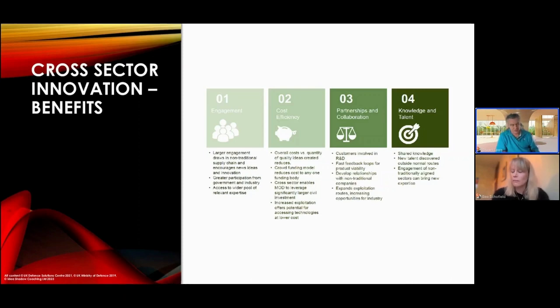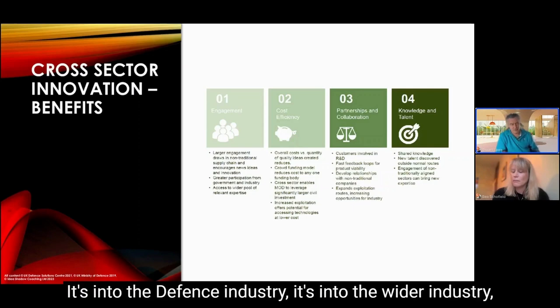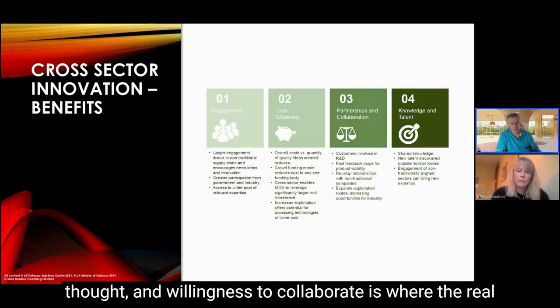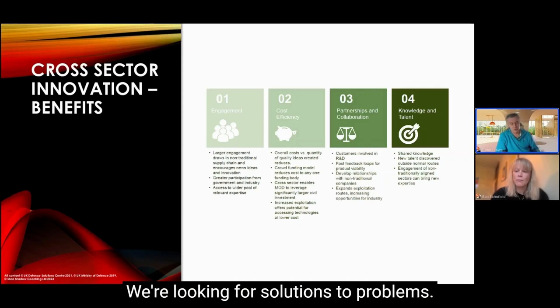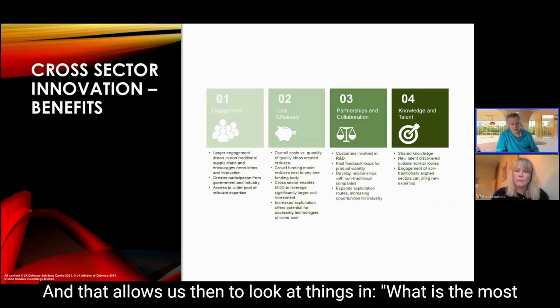The first is engagement — not just engagement across defense, but into the defense industry, the wider industry, and academia. That rich, diverse pool of talent, thought, and willingness to collaborate is where the real gems come from around solutions to problems. We're looking for solutions to problems; we set problem statements, not requirements.